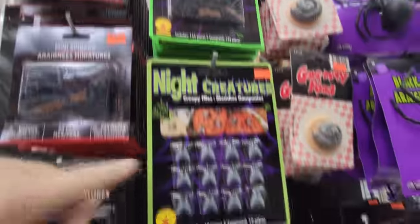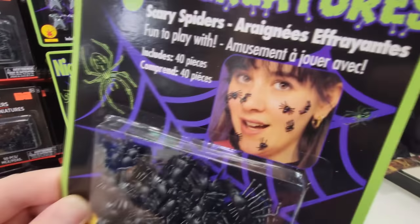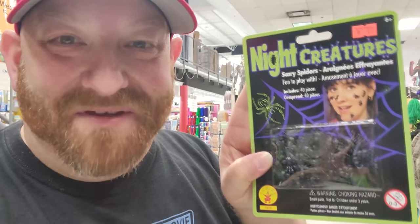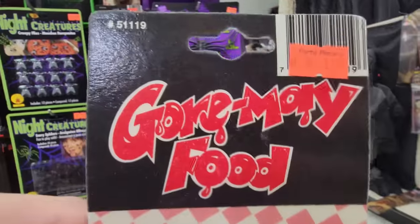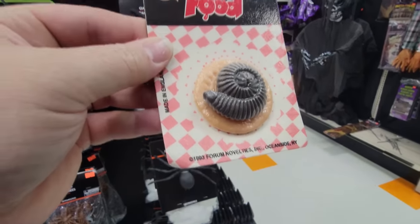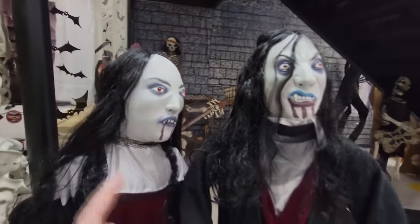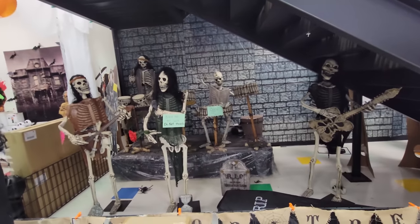They have creepy ants, night creatures, creepy flies, and scary spiders - you could actually get these and make your own zombie babies. It's so funny because when I made my little short the other day about the zombie baby with the spiders, so many people got mad at me because I called them ants. I did it on purpose because it was funny. And look at this - it's called gourmet food. It's like a cracker with a bug on it, from 1993. They usually have music going back here - this is the skeleton band. It is not for sale - you can look back in my other videos from the same place.